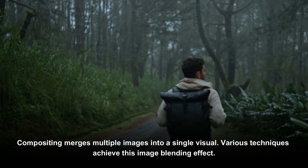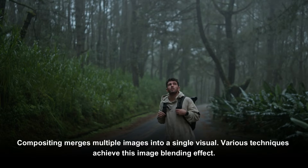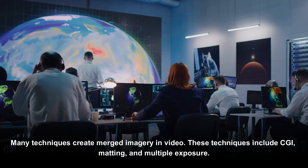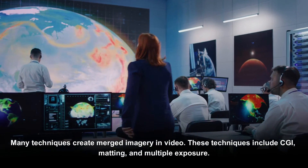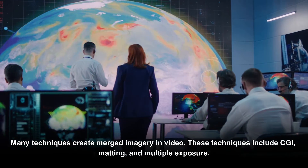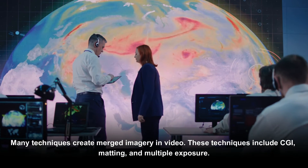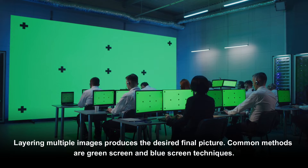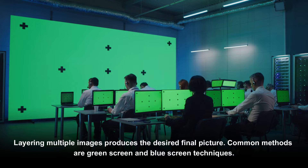Compositing merges multiple images into a single visual using various techniques. These techniques include CGI, matting, and multiple exposure. Layering multiple images produces the desired final picture, with common methods being green screen and blue screen techniques.